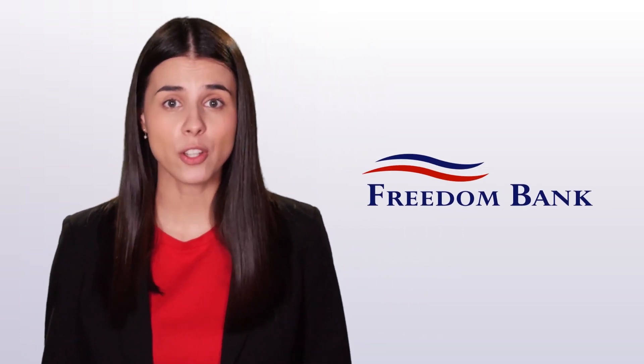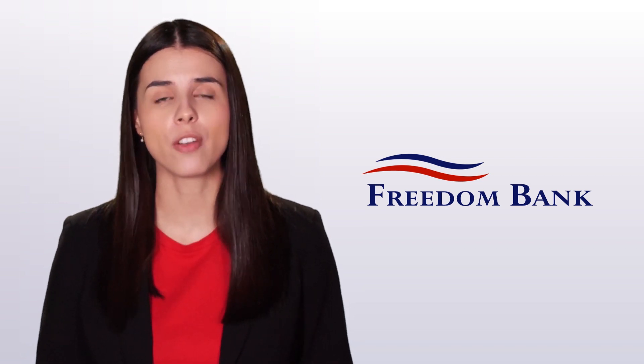There are many options, but don't worry. Freedom Bank is here to guide you through the process. We'd start with working to establish the price range of a house you can buy.